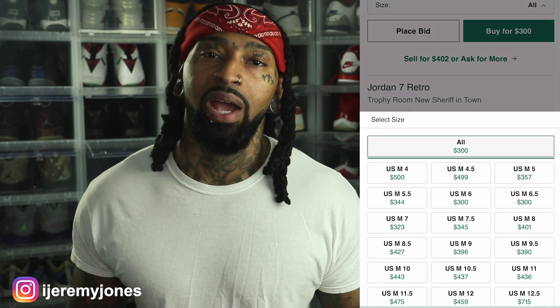First things first, these are set to release November 9th, to the best of my knowledge, coming in at a retail price of $225. And of course, you know the kid — glancing at the resale price, it looks like they're averaging $300 and up, depending on the size.